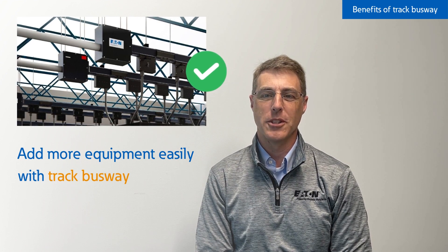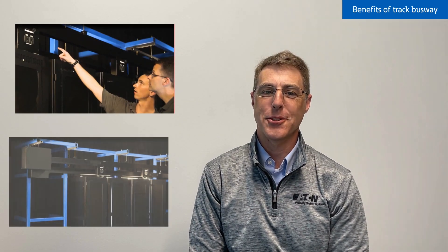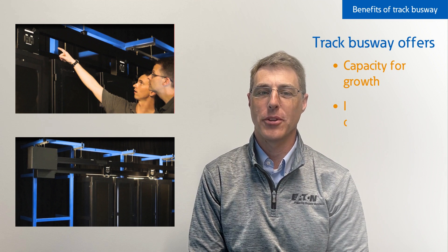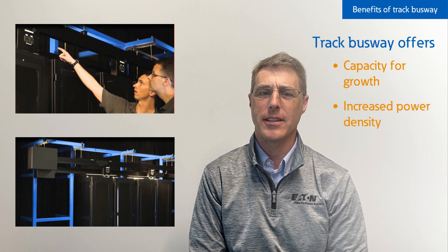With some quick adjustments, you can be up and running with minimal impact to your operations. Once your Track Busway is up, your customers are up and running, and you have capacity for growth and increased power density. Plus, as your needs change, you can always add a tap-off box where you need it, and you're future ready.